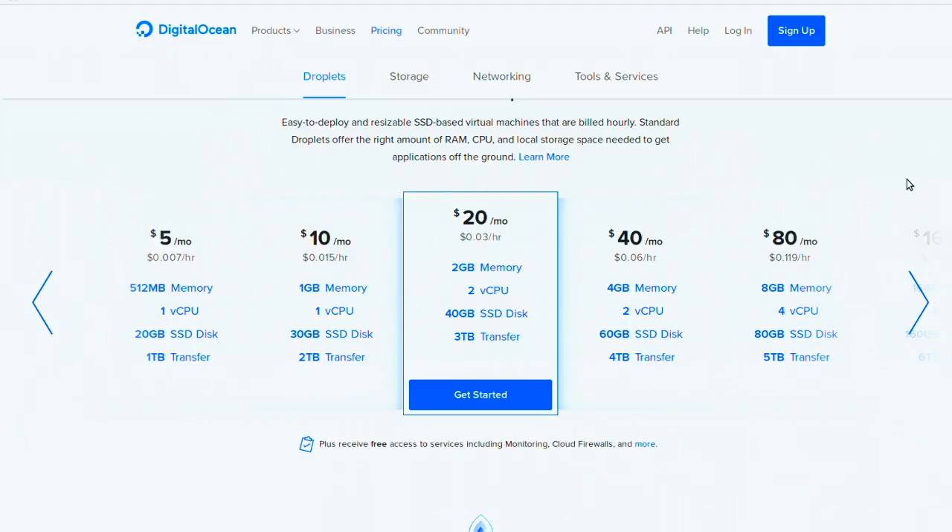DigitalOcean has cloud firewalls with a simple dashboard and API — no PF, IPFW, or iptables knowledge needed. Networking between droplets in the same data center is free. They've also added S3-compatible object storage backed by SSDs, plus block storage, monitoring, and load balancers — everything you might need to build the next startup of your dreams. Use promo code SNAPOcean at DigitalOcean.com. Thank you DigitalOcean for sponsoring TechSnap.